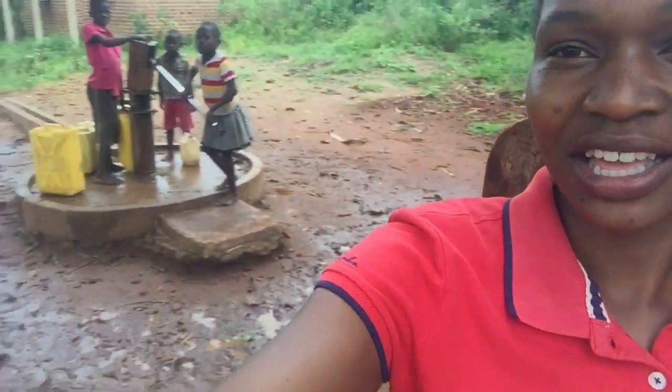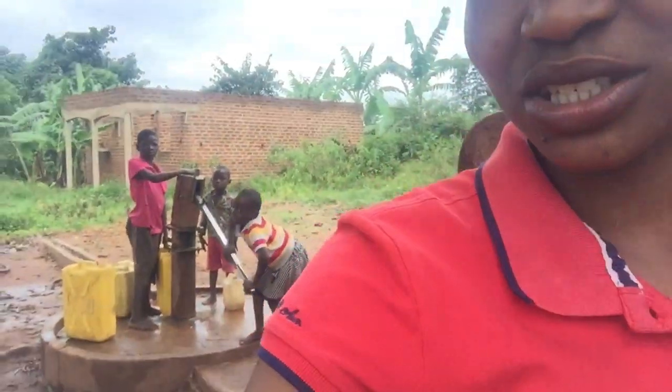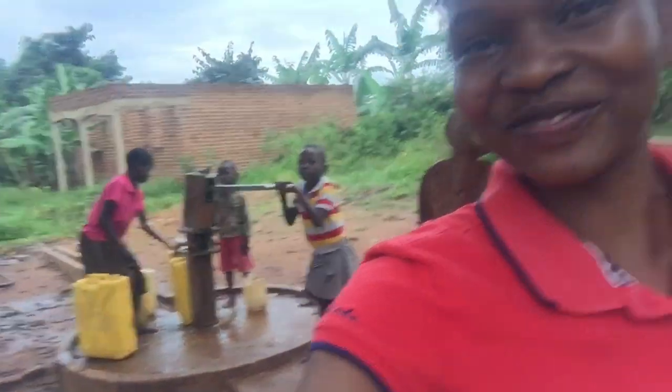I just want to show you around the borehole which I used to clean last time. It seems to be a little dirty — I'm hoping to clean it, but today I'm going to be very tired so maybe tomorrow I'll do the cleaning. It's not as dirty as it used to be; at least today it looks a little bit clean. Anyway, let me go to the garden and show you around.